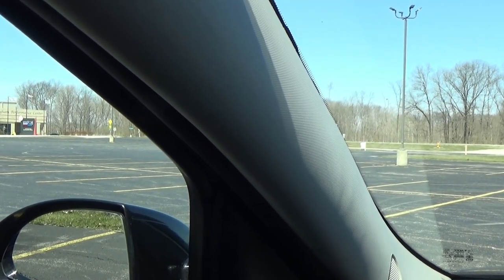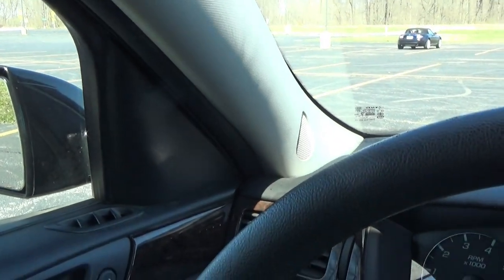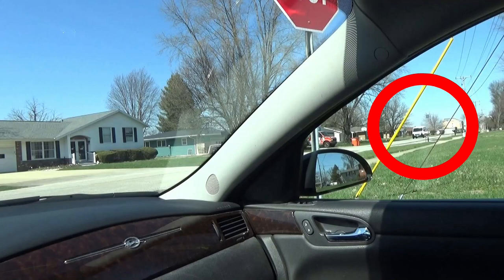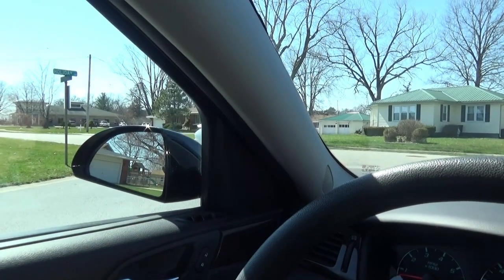That left A pillar looks really big when it's right there beside me, because it's only about a foot away from my face at the closest, and maybe about two feet away at the furthest point. Here comes a pretty good-sized van — if I looked at the wrong moment, that whole van could be hidden behind my A pillar. And the same applies to my left.